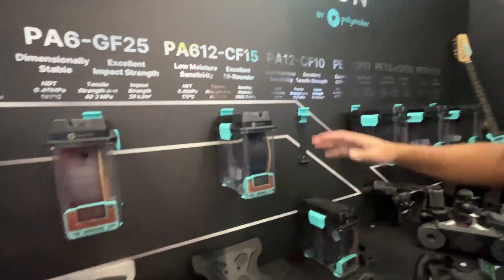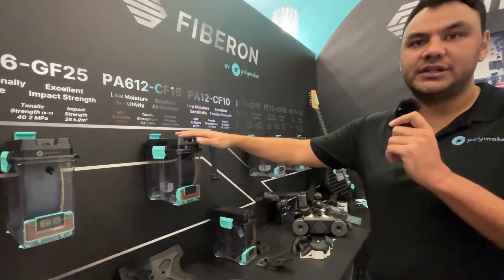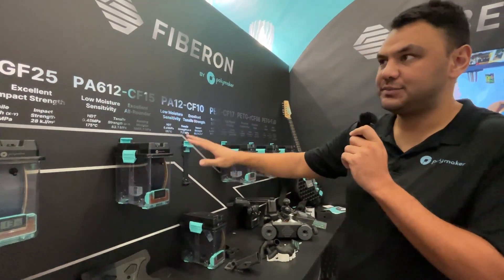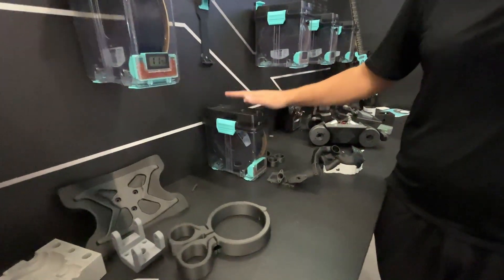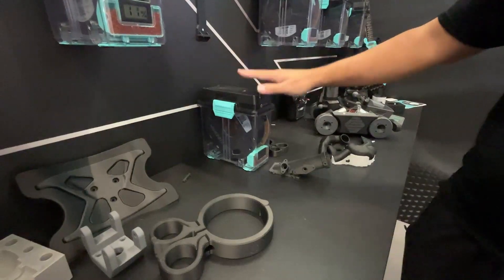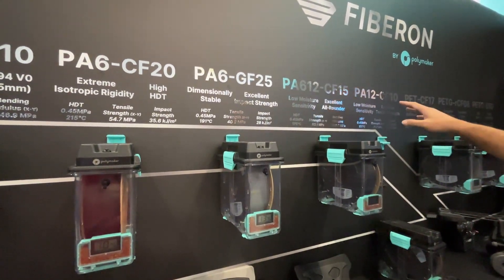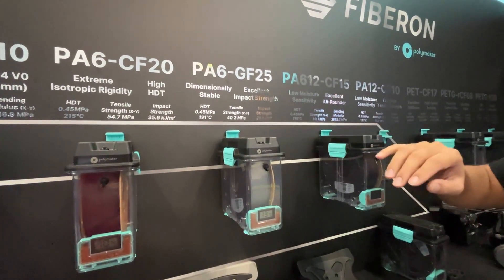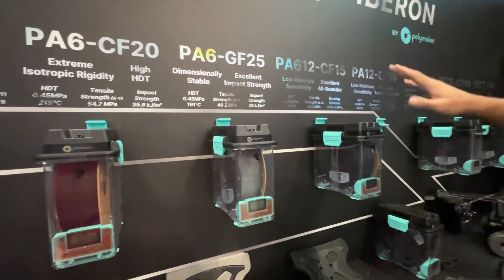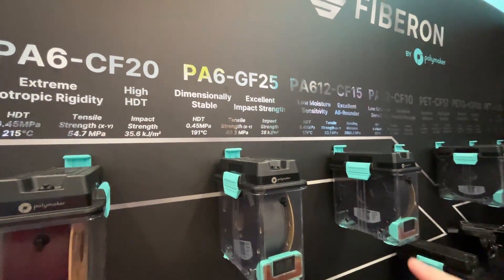The next one is PA612. This is what we want to be the go-to nylon CF in our portfolio. It has a really great balance between PA6 and PA12 — PA12 is great for moisture resistance to maintain mechanical properties in a moist state, while PA6 CF and GF have much better mechanical properties in a dry state. However, over time they sacrifice stiffness for impact resistance. PA612 is the perfect balance, and also more cost effective.